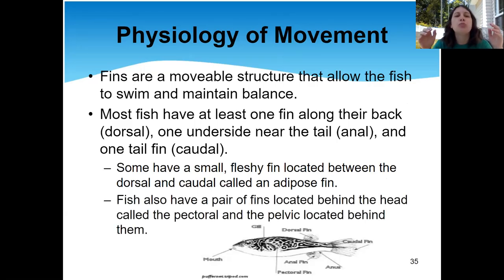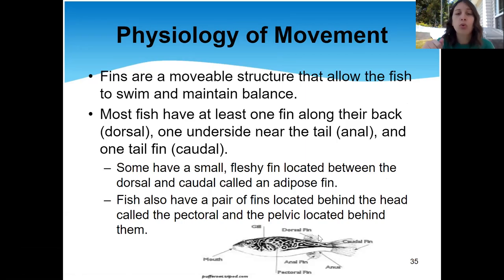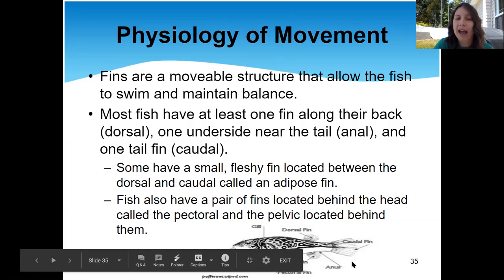Fins are really important because they allow the fish to move, maintain balance, pick a direction, and decide how fast they want to go. Most fish have at least one fin along their back — a dorsal fin. The dorsal fin on a dolphin looks a lot different than the dorsal fin on a puffer fish. They'll also have one fin under their tail called the anal fin, because their anus is right there. And then there's the tail fin, or caudal fin — 'caudal' means the back end of the animal.